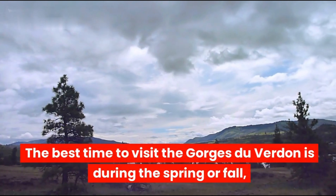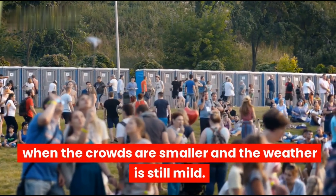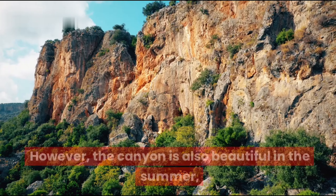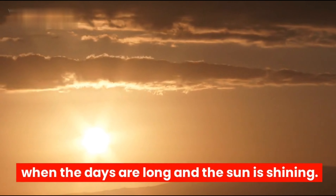The best time to visit the Gorges du Verdun is during the spring or fall, when the crowds are smaller and the weather is still mild. However, the canyon is also beautiful in the summer, when the days are long and the sun is shining.